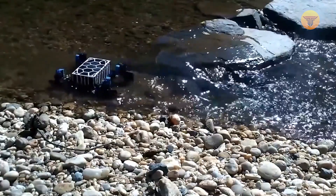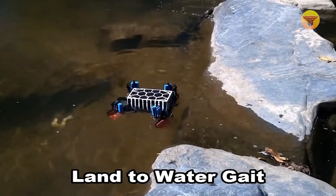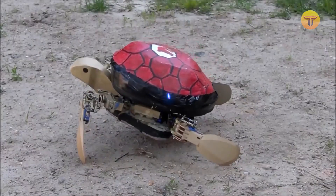It has a unique leg design that allows it to move through water without making a splash. It's the first robot of its kind in the world, because all its predecessors had wheels and couldn't boast such natural movements.